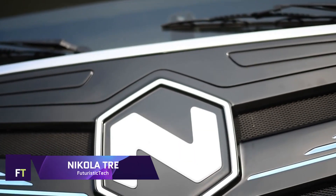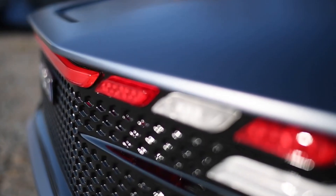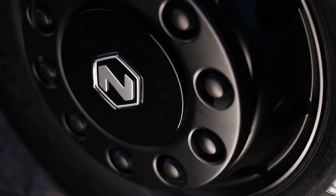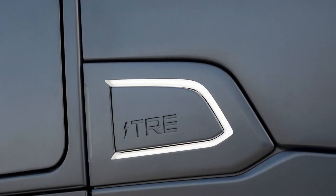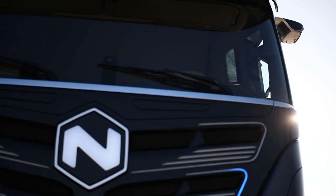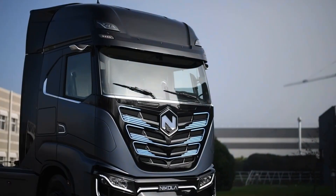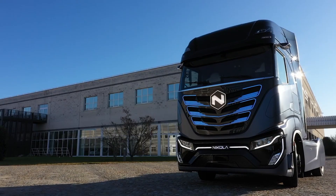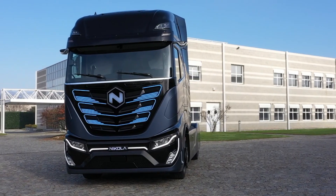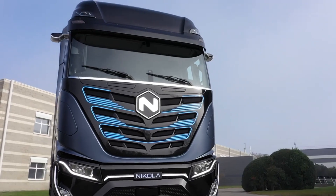Nikola TRE. One innovative electric vehicle developed for use in metro regions is the Nikola TRE. This Class 8 zero-emissions vehicle provides a cleaner alternative to old-fashioned diesel commercial trucks. The TRE BEV can go up to 330 miles on a single charge thanks to its massive 733 kilowatt-hour battery capacity, and it has a 90-minute charging time at 350 kilowatt. With a constant power output of 645 horsepower from its two electric motors,